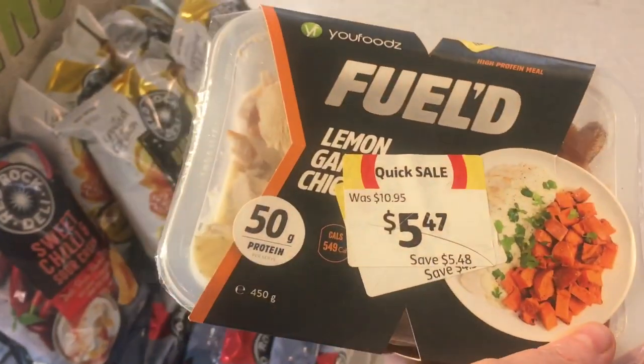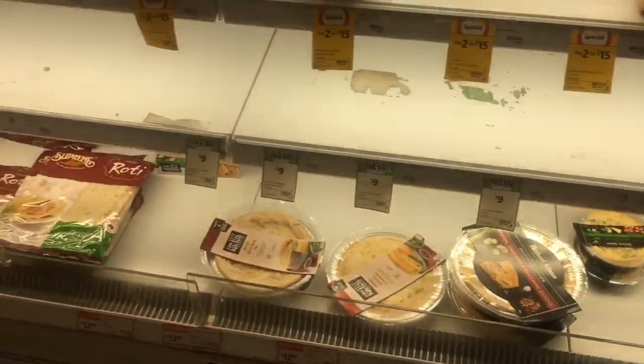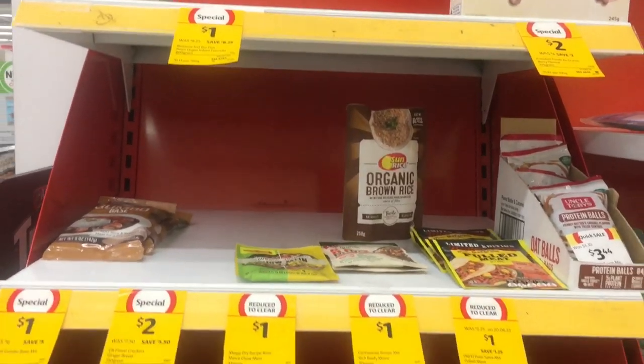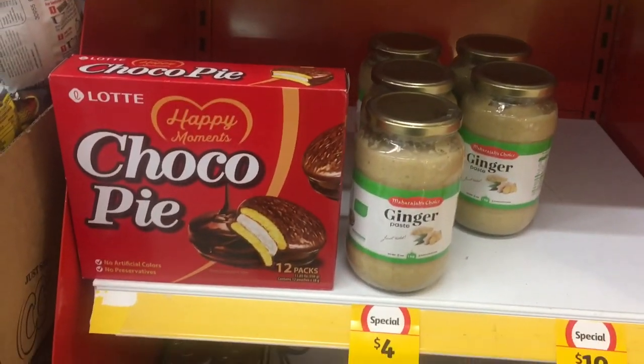Having a look at the previous meal kit in the light - they're pretty good for what they are. I reckon if you were a single person and needed something quick, why not? But there are lots of holes and empty spaces on shelves. Checked out the clearance rack and there's not really a lot here.